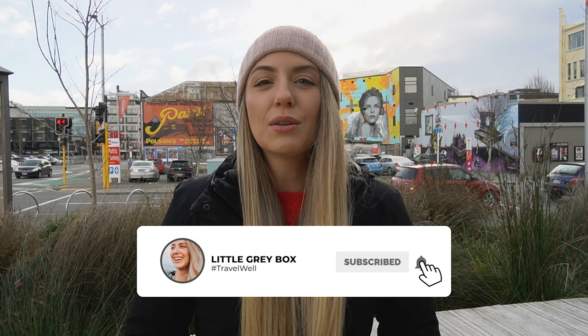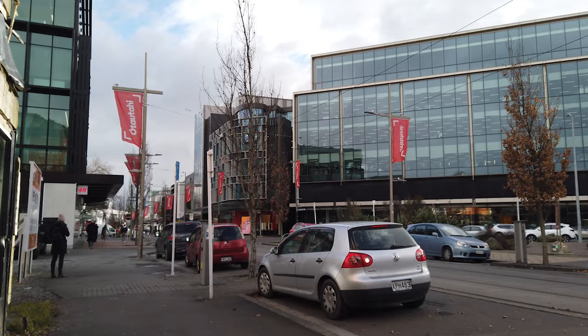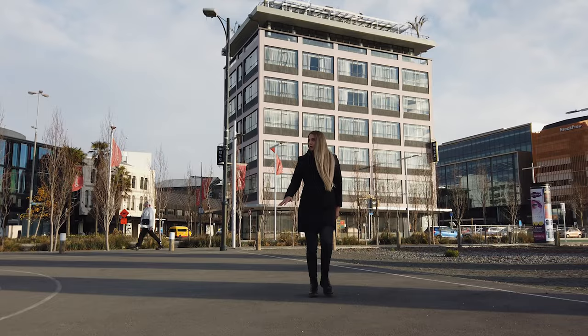Christchurch is actually New Zealand's oldest established city, with archaeological evidence suggesting it was first settled way back in 1250. It has some pretty unique ties to its English heritage too. As you move around the city you're going to see a lot of older buildings that are crumbling or falling down, and lots of brand new buildings as well — all due to the earthquake that decimated the area in 2011. For me, Christchurch is a destination that's great for food and incredibly artsy.